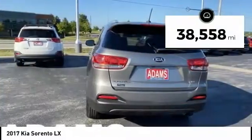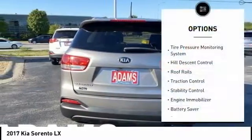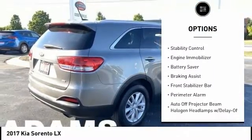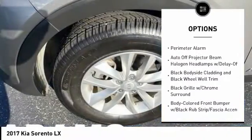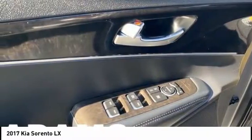This vehicle has less than 40,000 miles. Here are some of this vehicle's great options: tire pressure monitoring system, hill descent control, roof rails, traction control, stability control, engine immobilizer, battery saver, braking assist, front stabilizer bar, perimeter alarm.